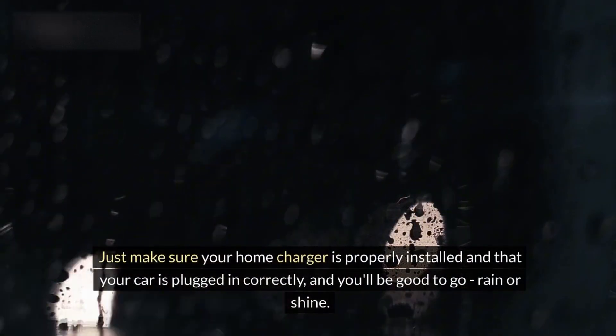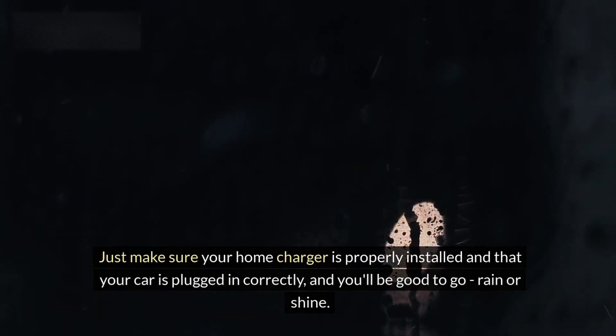Just make sure your home charger is properly installed and that your car is plugged in correctly, and you'll be good to go, rain or shine.